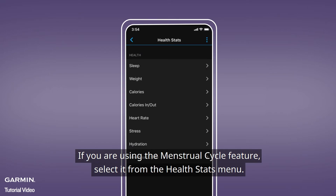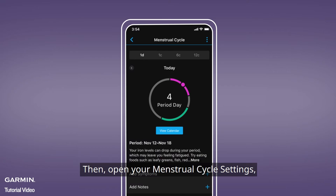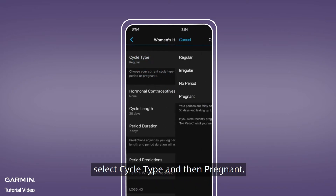If you are using the Menstrual Cycle feature, select it from the Health Stats menu. Then open your Menstrual Cycle settings, select Cycle Type and then Pregnant.